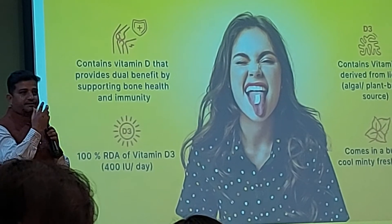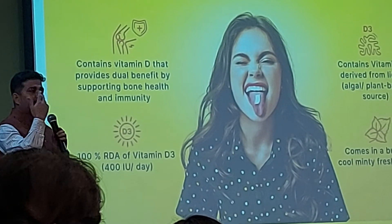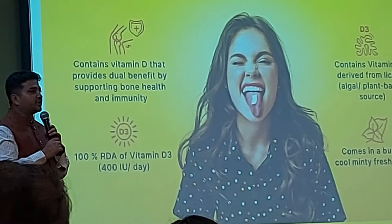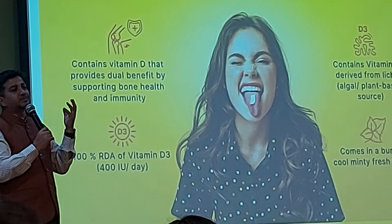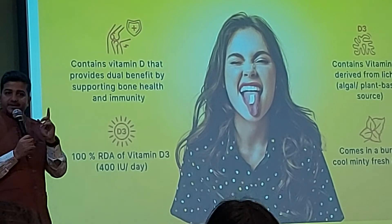It is like a mouth dissolving film. You put it in the mouth and it gets dissolved. We know that vitamin D has got the highest concentration in your blood. So that is very important.